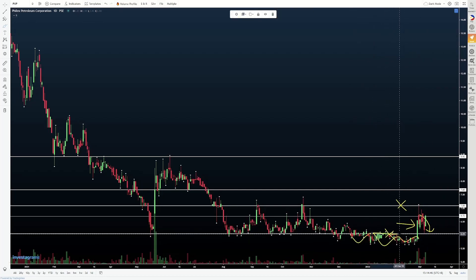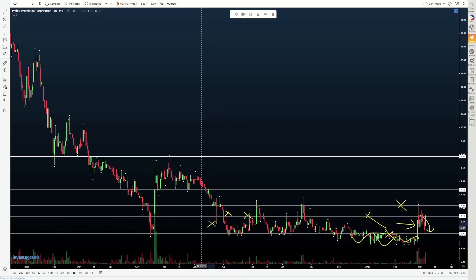Ito yung mga nag-a-act as resistance previously. So when we broke out, came back, dyan din tayo nakahanap ng support. And then we bounced from there and bumalik tayo dito sa 6.70 plus na area. Bakit importante yung 6.70 plus na area? Kasi if you look at it to the left, it acted as a decent inflection zone — meaning it acted as both support and resistance along the way. So hindi naagulat na nagkaroon tayo ng reaction sa area na yan.